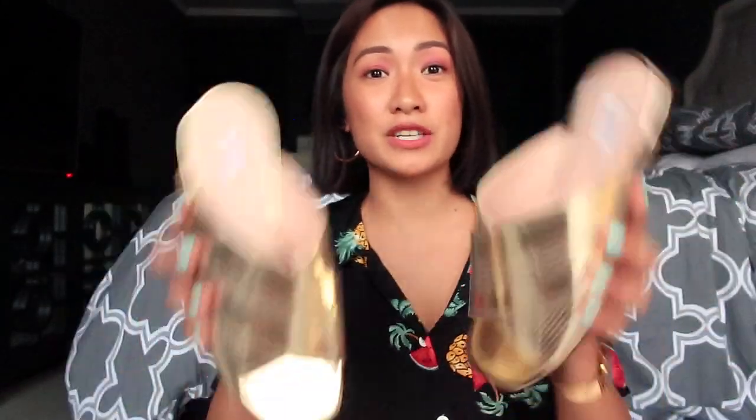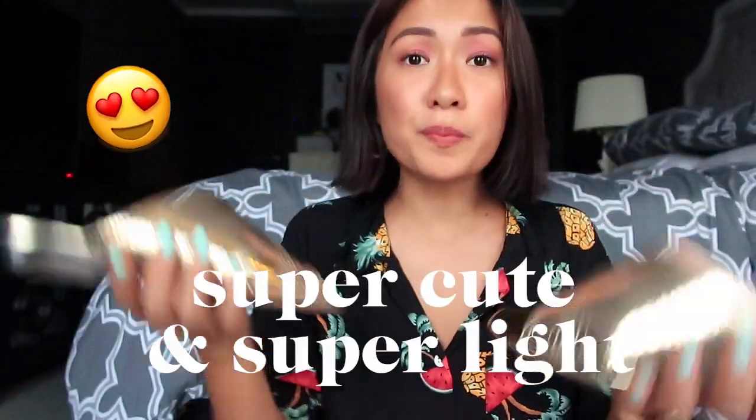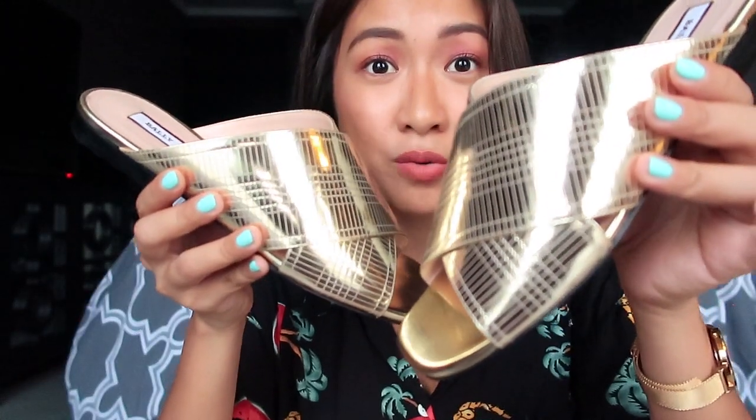Another pair of sandals that I want to share — super cute and super light. I feel like if you want to up your casual look a bit, this is totally perfect. It's comfy because it's just slides, but at the same time it's metallic gold. So you'll see it soon!